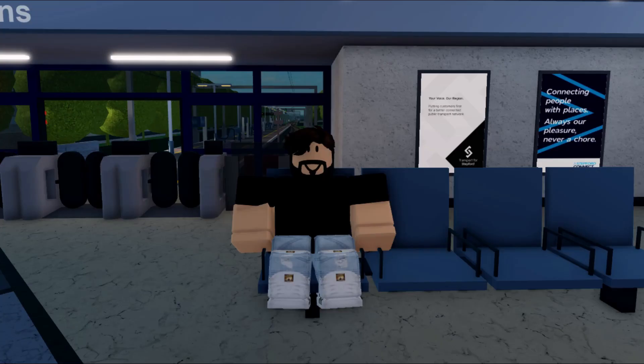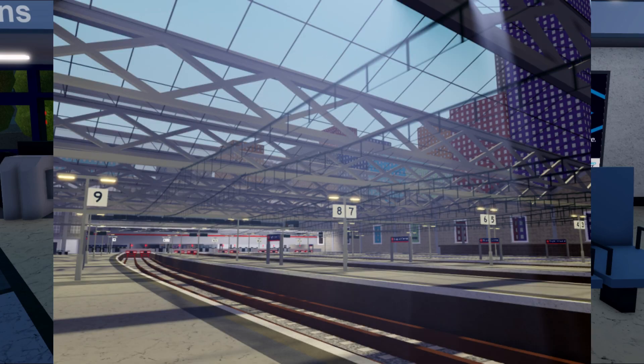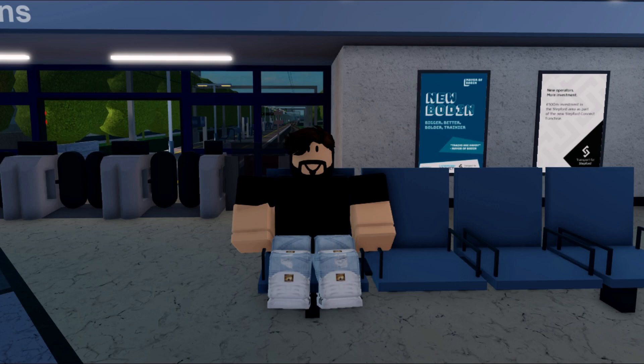So what was this train line, and why isn't it a train line anymore? The tram link line would have served South East Stepford, the centre and suburbs like Whitefield. It never happened, as it seems the developers had an incurable phobia of the tram.